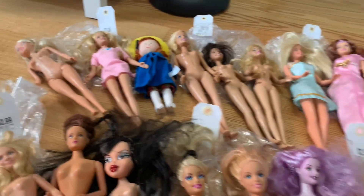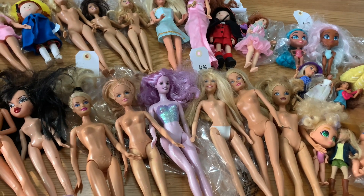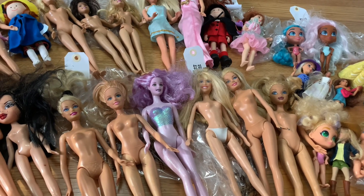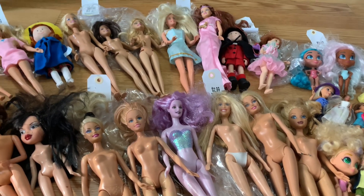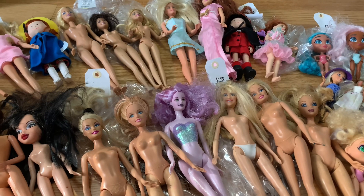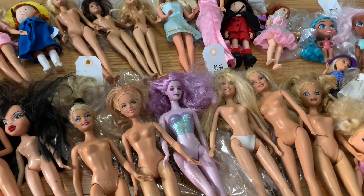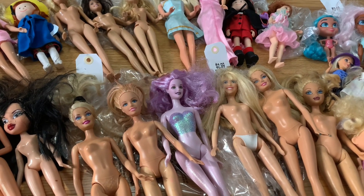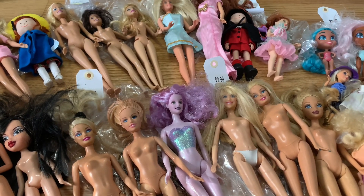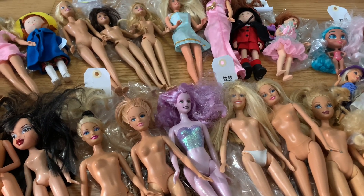Anyway guys, that was my haul for today. I think it was still a pretty good haul. Even though there were a couple of dolls with some issues, we can always clean them up, get them shoes, and hide the defects. I also had a 20% off coupon so that helped. Thank you all so much for watching and for the comments - I always enjoy reading them. I'm sorry if I take a while to get back to you, it's been a little crazy in my personal life. I always appreciate the comments, I learn so much from you all, and I'll see you next time. Ciao!